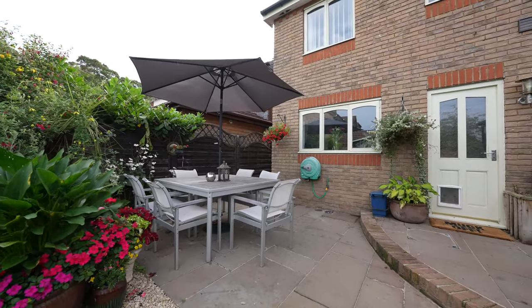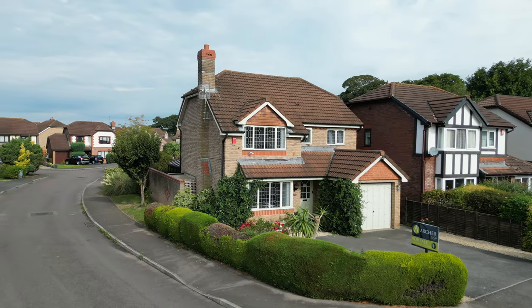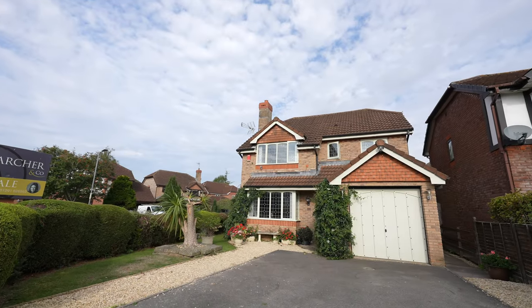There is a useful storage area to the side elevation and wooden outbuilding to remain. So thank you for joining me today at Treetops — if you have any further questions or you'd like to arrange a viewing, please give us a call.